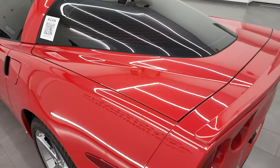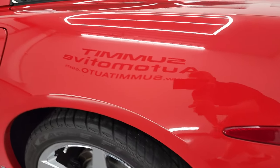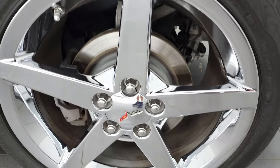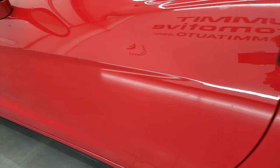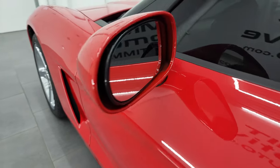Coming around to the driver's side, just as clean as that passenger's side. No major scuffs or scrapes on the rear quarter. And for full disclosure, this back rim is just as nice as the rest — all the rims on this car look really, really good. The door is in very nice condition. You do get power mirrors.